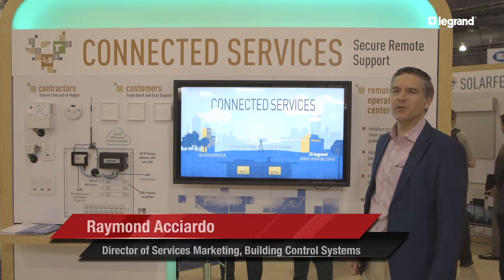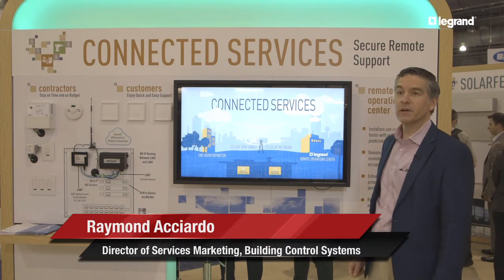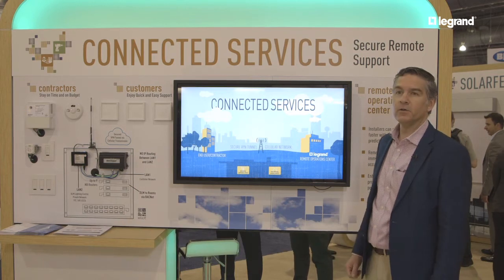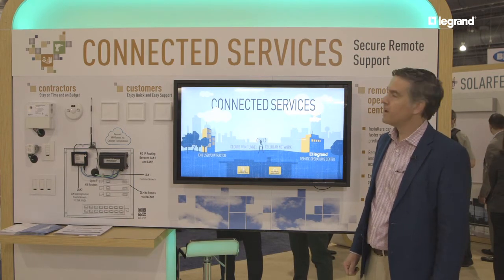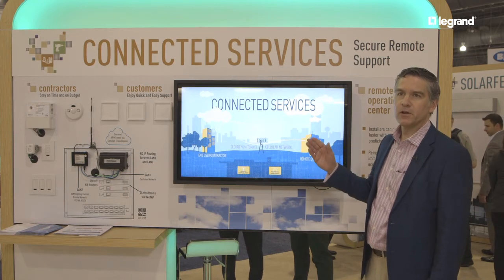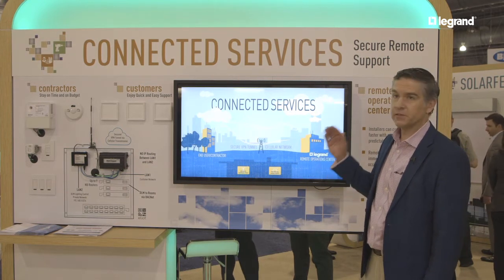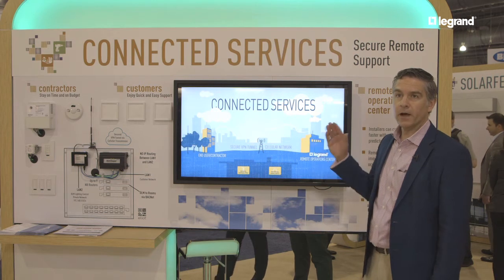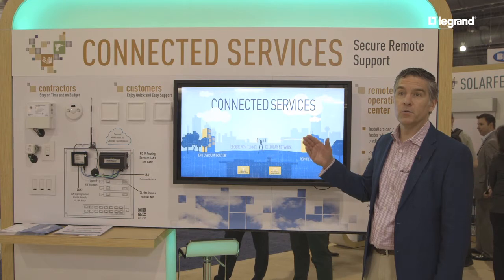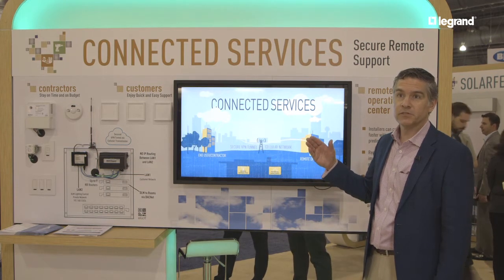My name is Ray Ochardo and welcome to the Wattstopper Connected Services exhibit. We're really excited about our new Connected Services offer. We spent a lot of time developing secure remote access via a cellular modem to be able to help our customers address a lot of the common pain points starting up a new networked DLM system.